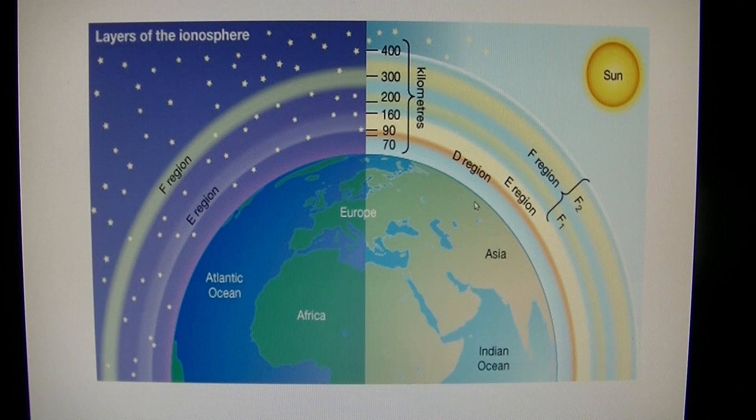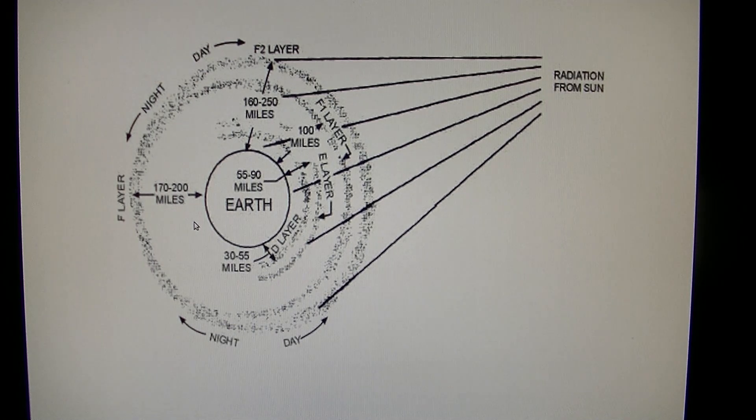The ionospheric heaters use the D layer in the ionosphere. It only forms in the daytime when the sun is up — at night time it disappears completely. So at night time the ionosphere is 170 miles up, and the ionospheric heaters cannot control the jet stream with it being so high up. But in the daytime it's only 30 miles up.